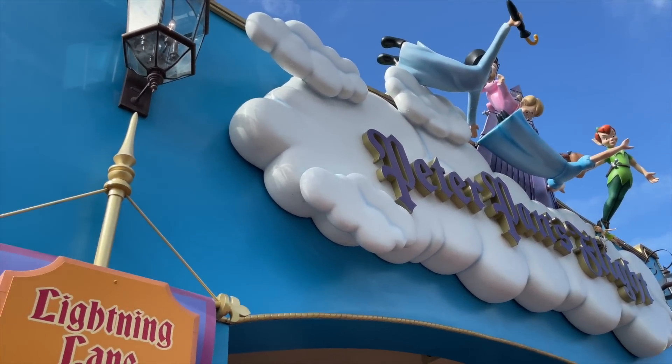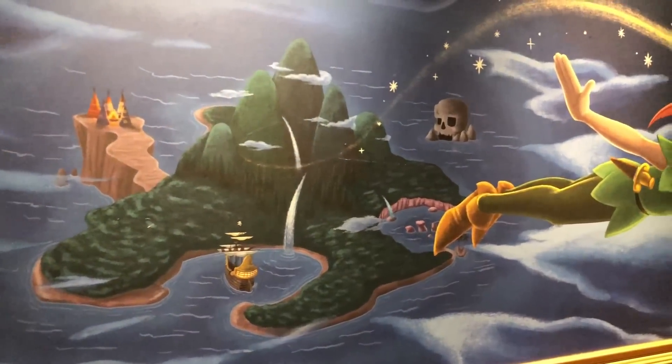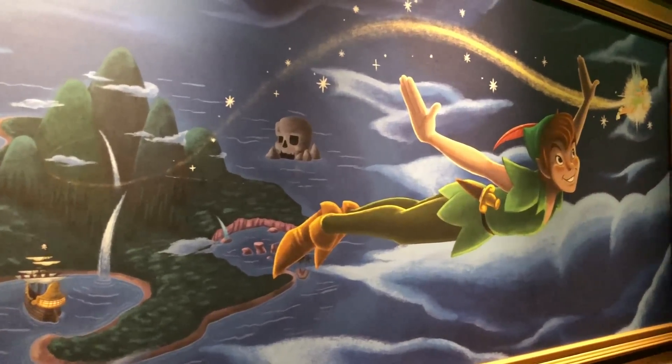We're going to talk more about how you can collect more lightning lanes throughout the day. For now, just know that as soon as you use the lightning lane you're currently holding, you'll be able to immediately book another one right after.